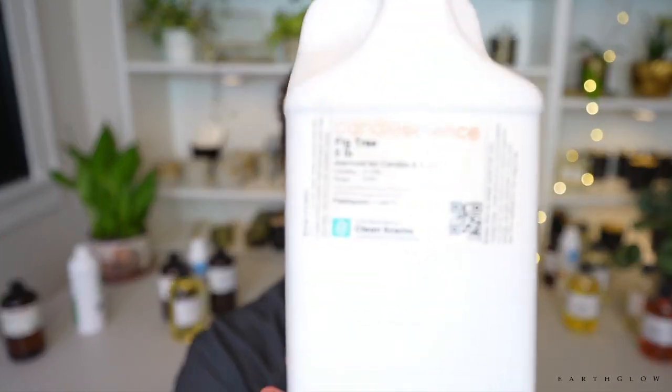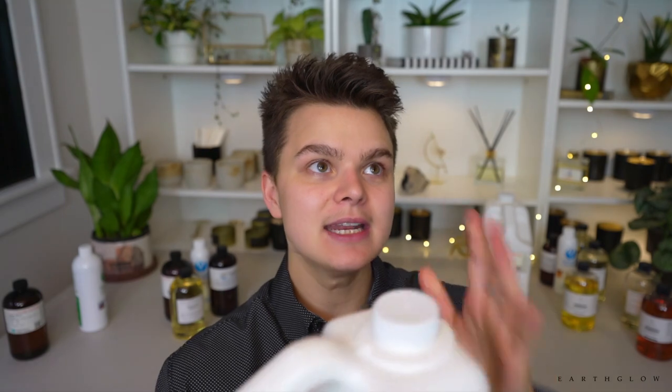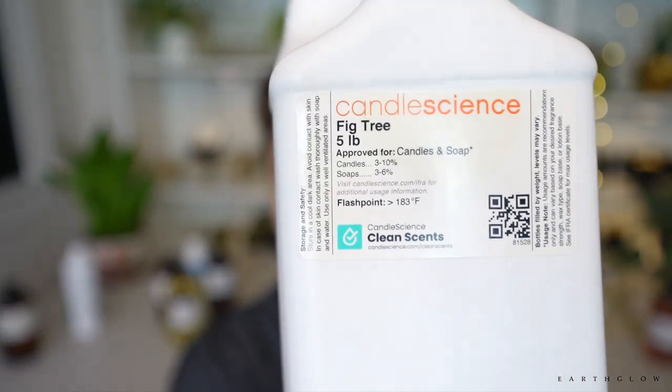I've tested Fig Tree in soy wax as well as in my beeswax, soy, and cocoa cream wax blend. It is probably the most sophisticated earthy fragrance I've ever smelled — totally different from Cracklin Birch or anything I can compare it to. It's just smooth and svelte. I sell it in my Wanderlust collection as my Barcelona candle, blended with Sandalwood by Candle Science — I'll put the blend in the description box. It also works perfectly as a standalone.